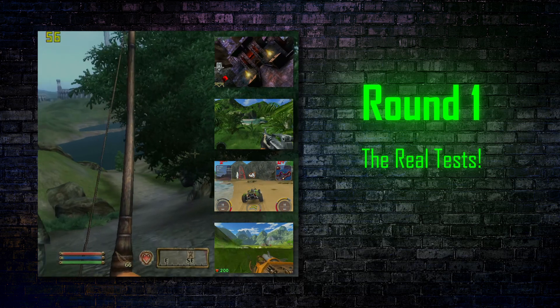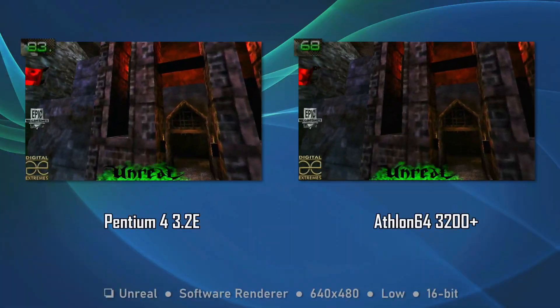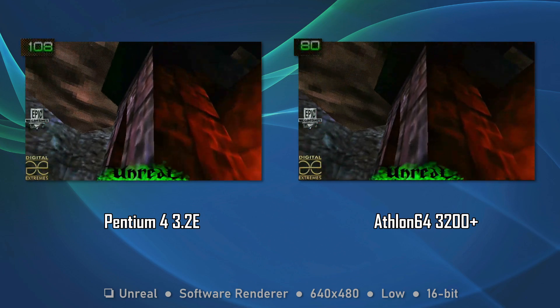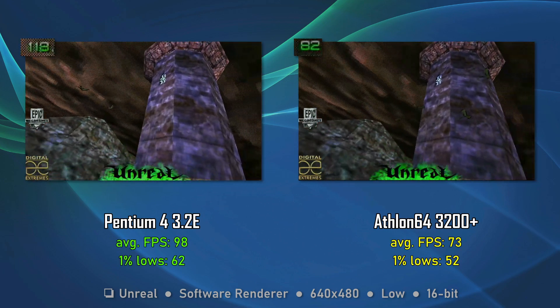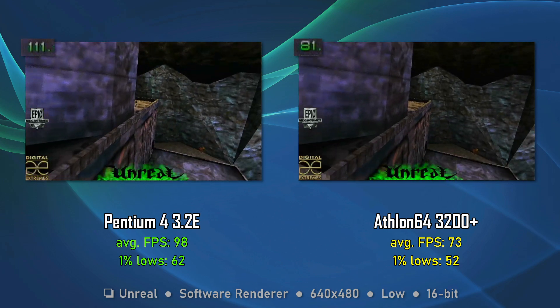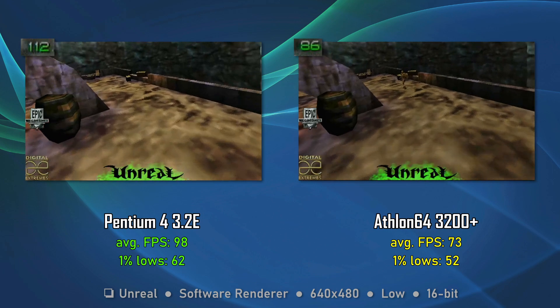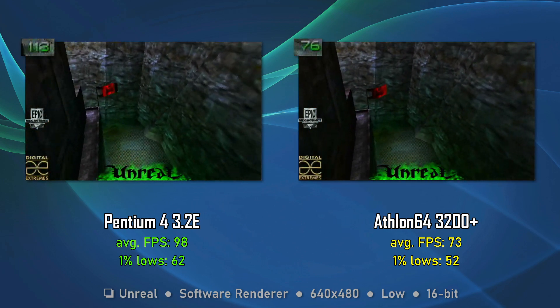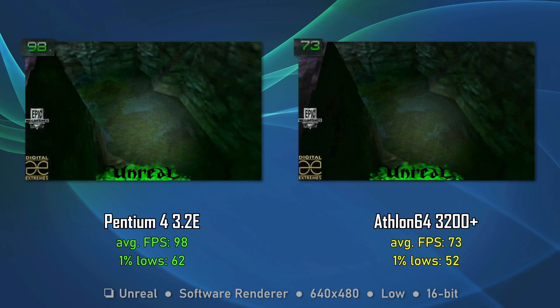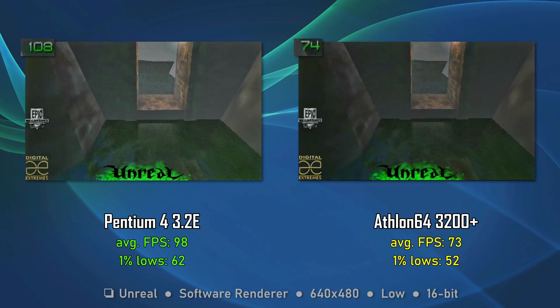Let's begin the tests with Unreal — yes, that Unreal from 1998 — but with a twist. We're going to use the software renderer, so the game will run only using CPU power. You can't go more retro than playing in software mode. The win goes to the Pentium 4, which is faster at least on the lower resolution. Not bad for a slow and heavy CPU — 10 more FPS for the 1% lows is quite impressive; you can really feel the difference in the heat of battle.